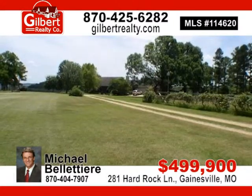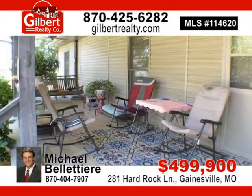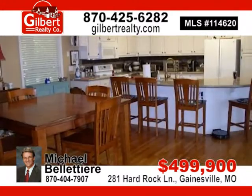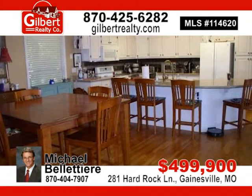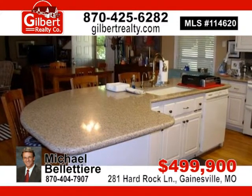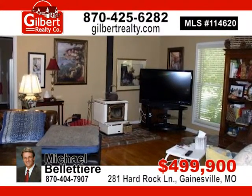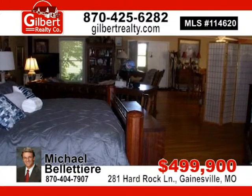Seventy-seven acres more or less, fenced and cross-fenced, and a beautiful custom-built home. Open floor plan and many features not found in a typical farmhouse. Hardwood floors, tile floors, and three full baths. Fabulous kitchen with granite countertops, two barns, a stable, and pole barn. For $499,900, contact Michael today.